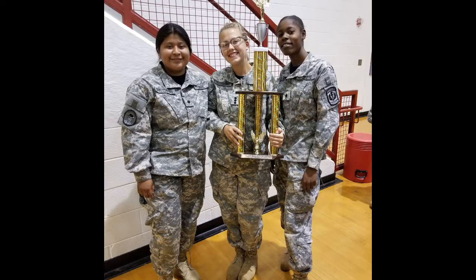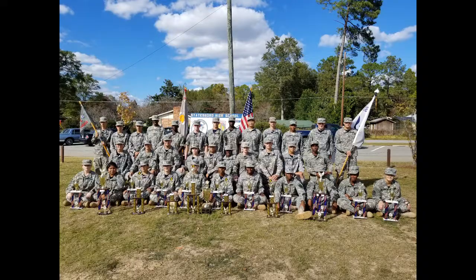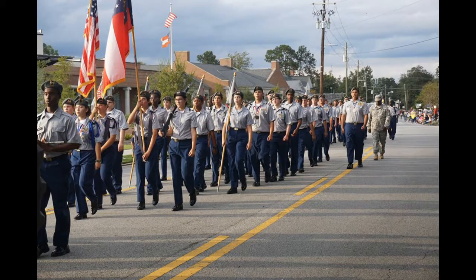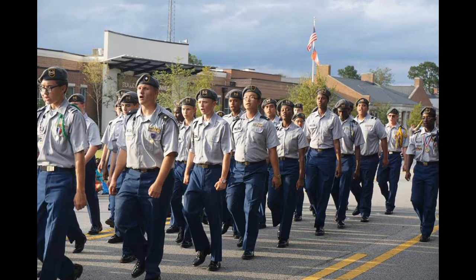Junior ROTC is a class where young people are motivated to become better citizens. That is our overarching goal. In doing that, they learn valuable citizenship, leadership, and soft skills that will benefit them for life.